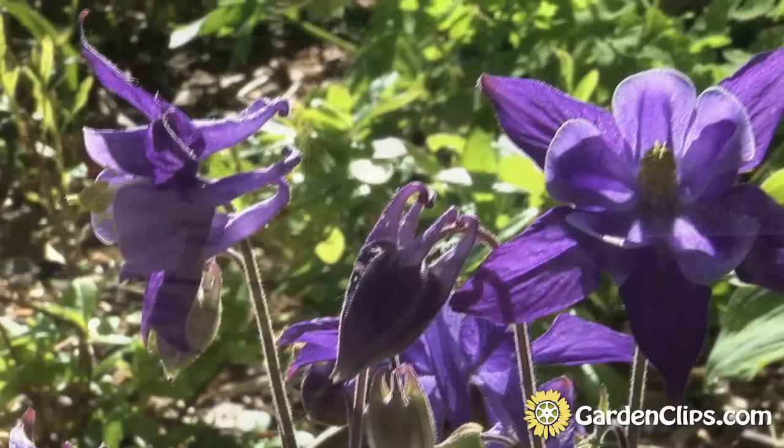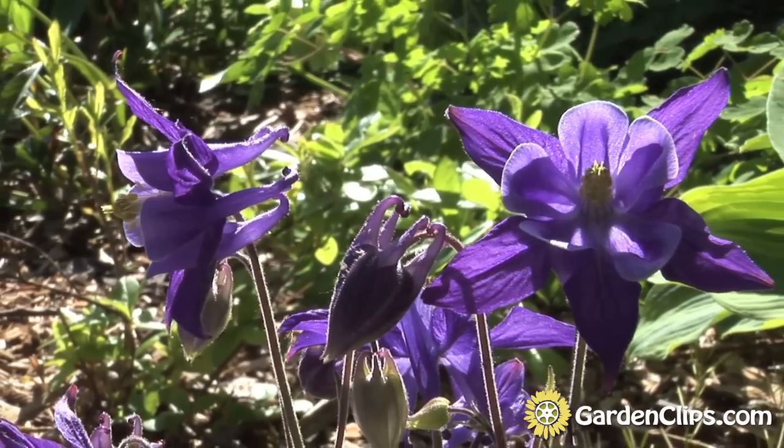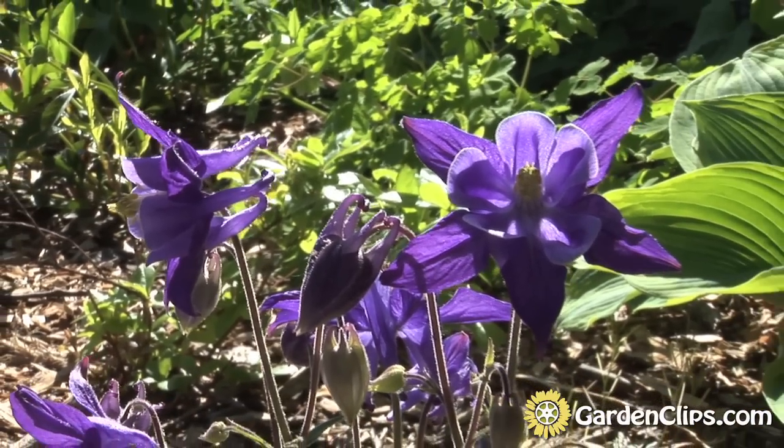Columbines make a great cut flower. They're wonderful in a vase, like you see in this photo, and they're also wonderful in beds and spotted in the woodland garden.